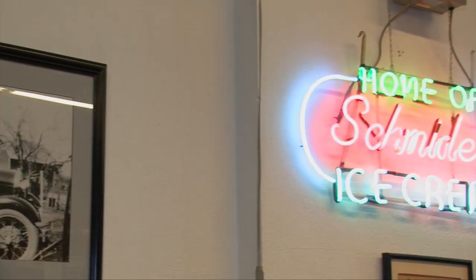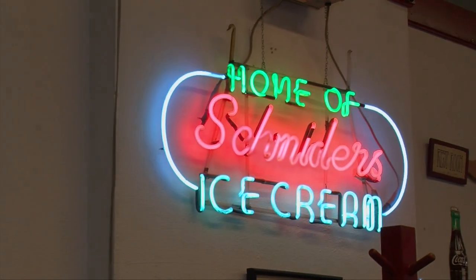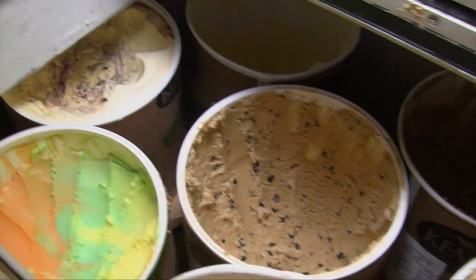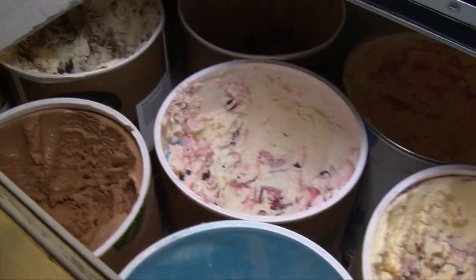Can you tell me a little bit more about the history? It started in 1922 by the Schmiters family and it's only had four owners since then. Since you serve ice cream, are you guys super busy in the summer? Really busy — lots of ice cream.